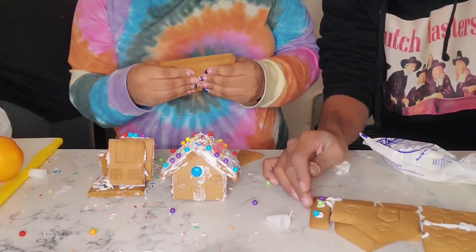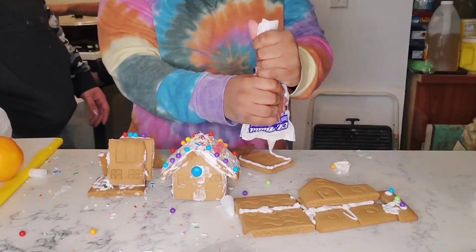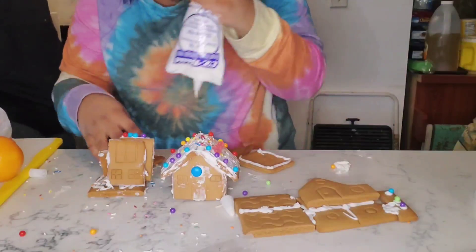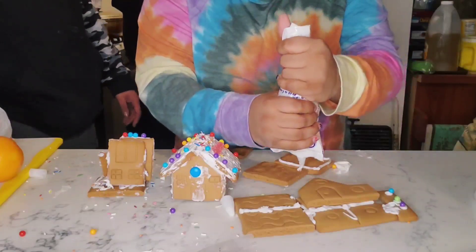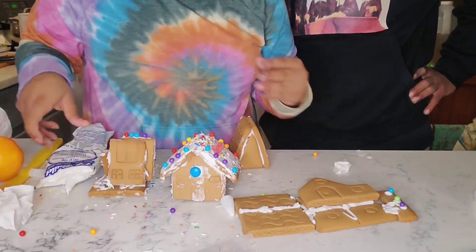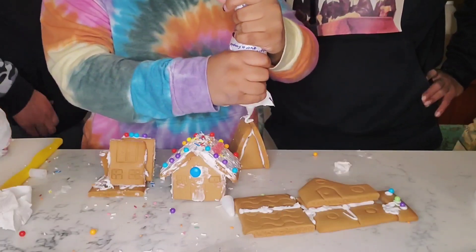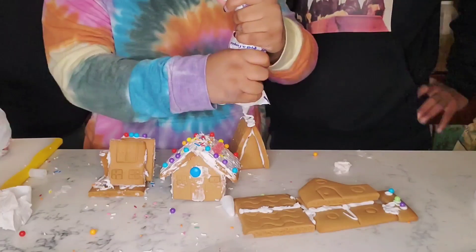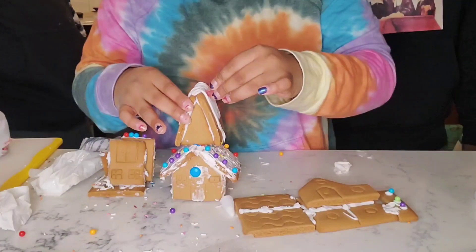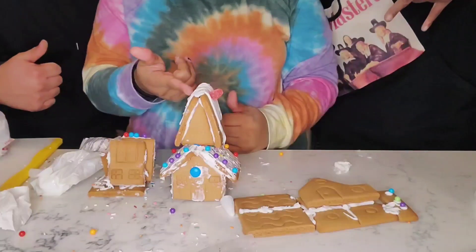You got so much frosting on you and nothing in your house. I made a little thing. I'm mad. Okay, you can say this one's yours. We're on camera so I can't. I got a two-story house, guys! And that was a little too much weight. I'm actually mad that this one actually stayed with the frosting. Good job!